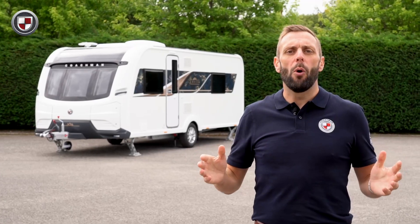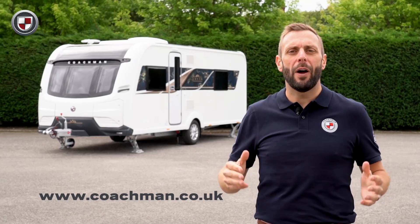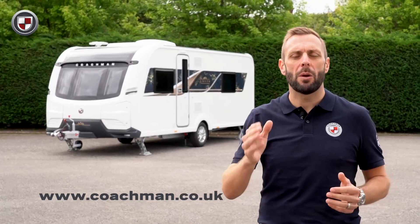So if you'd like to learn more about the Luso 1, head over to coachman.co.uk where you'll find the full specification and details of your nearest dealer, where you can arrange a viewing and appreciate for yourself what makes the Luso so special.